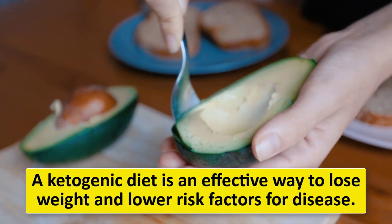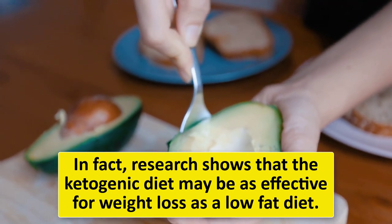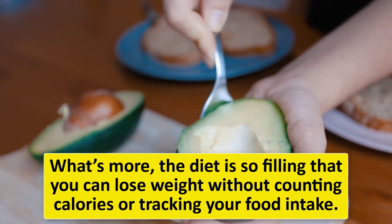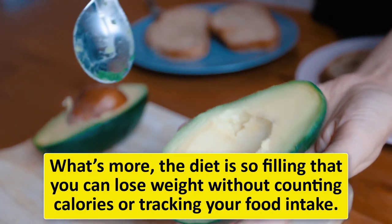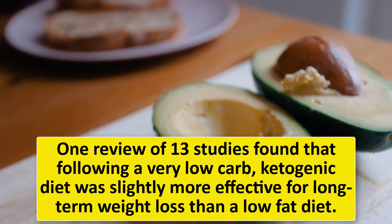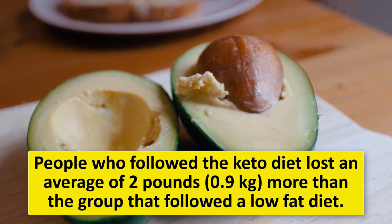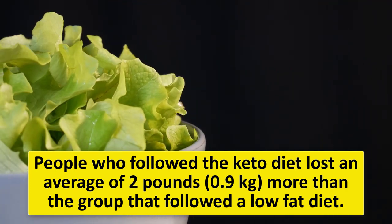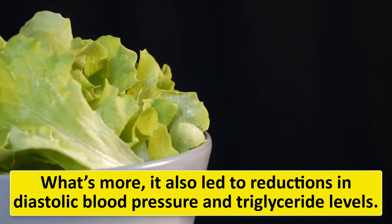A ketogenic diet is an effective way to lose weight and lower risk factors for disease. Research shows that the ketogenic diet may be as effective for weight loss as a low-fat diet, and the diet is so filling that you can lose weight without counting calories or tracking your food intake. One review of 13 studies found that following a very low-carb ketogenic diet was slightly more effective for long-term weight loss than a low-fat diet — people on keto lost an average of two pounds more, with reductions in diastolic blood pressure and triglyceride levels.